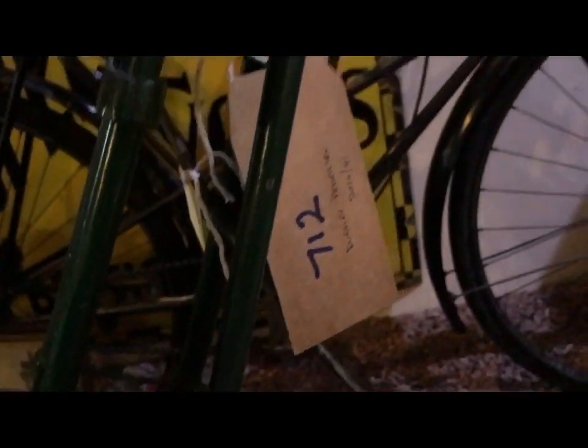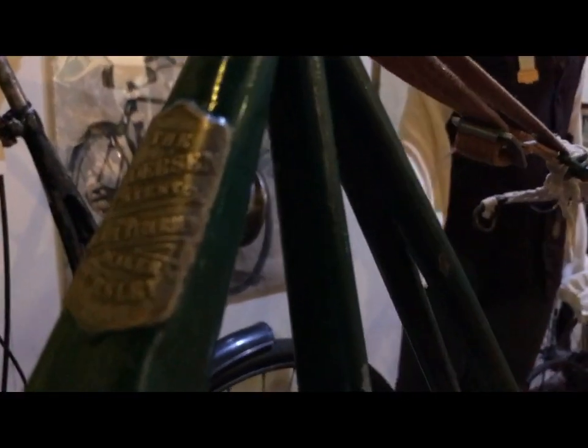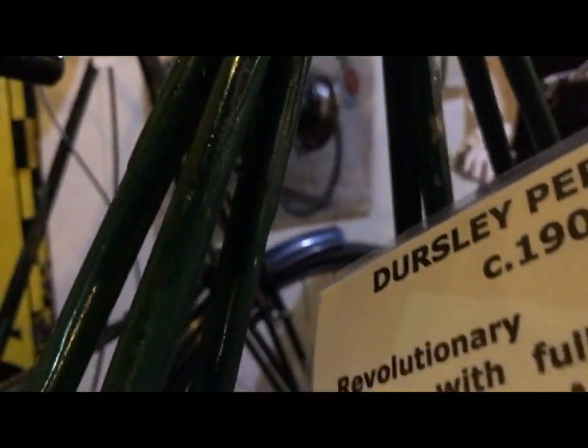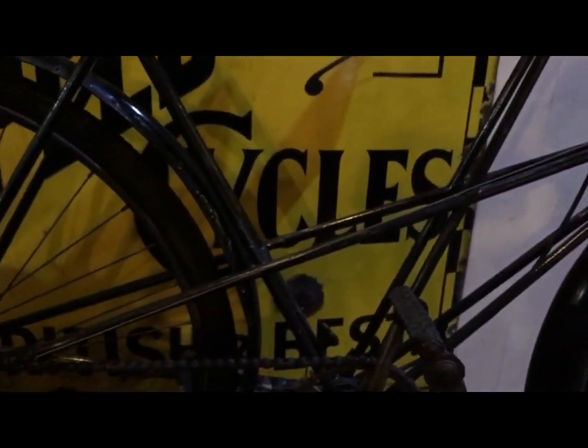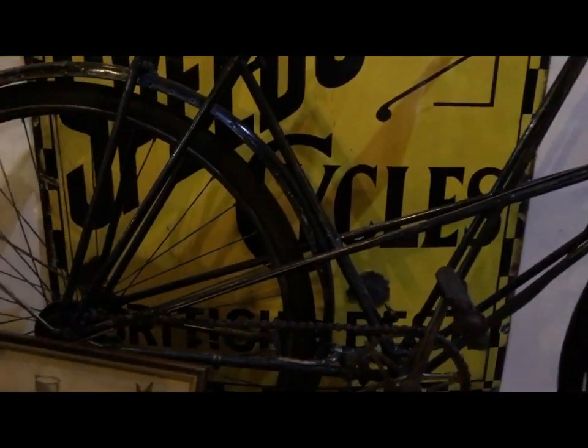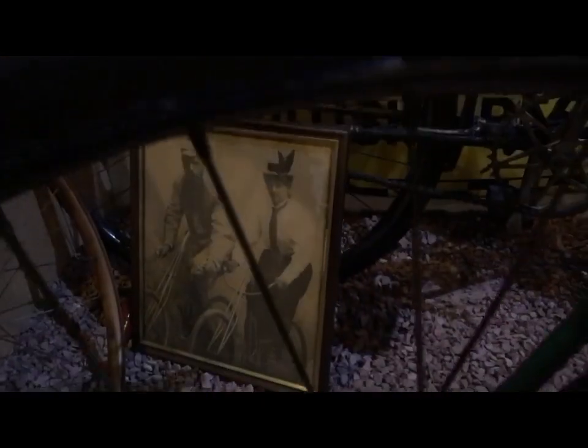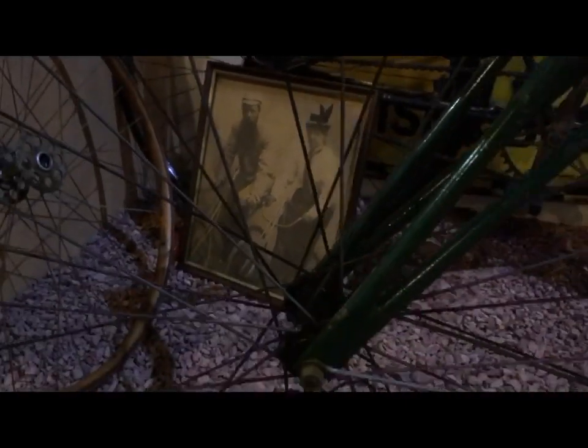From an engineering point of view it is a superb way of making a bicycle. And that is a step-through ladies' frame. And there's Mikael — and I think that's one of his wives, Dagmar, riding the ladies' model.